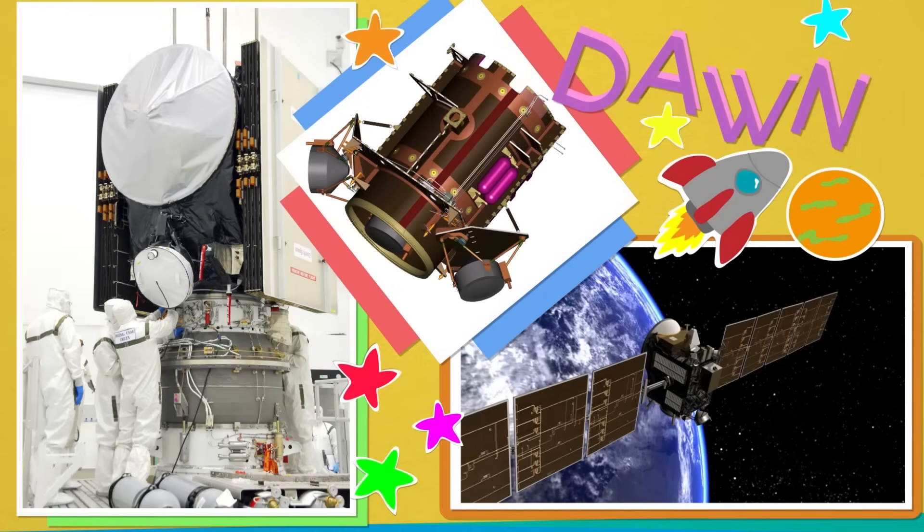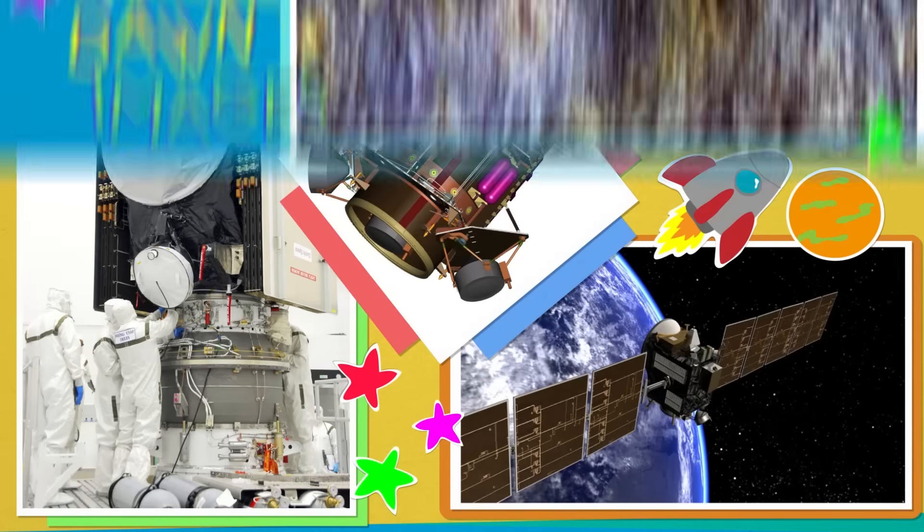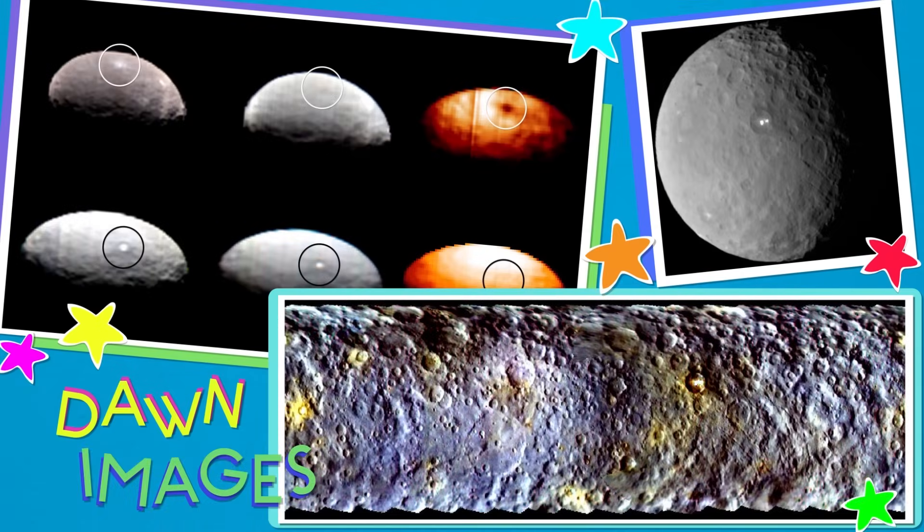The spacecraft, called Dawn, didn't have any astronauts on it — it was more like a robot that took a lot of measurements and amazing pictures — which has given us the closest look we've gotten at a dwarf planet yet. Scientists hope that by studying Ceres, they'll be able to learn more about all of the dwarf planets. And even though they've only named five dwarf planets so far, experts think that they'll soon find hundreds more of them in our solar system.